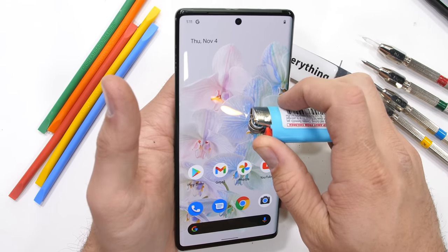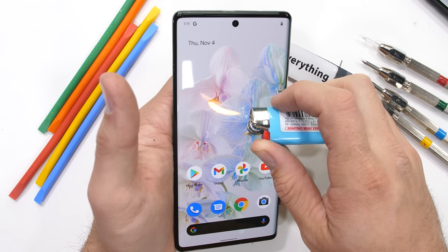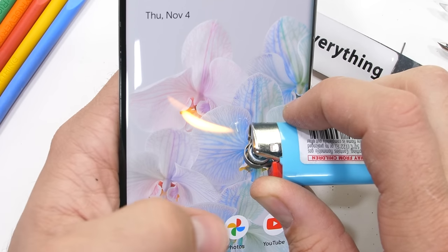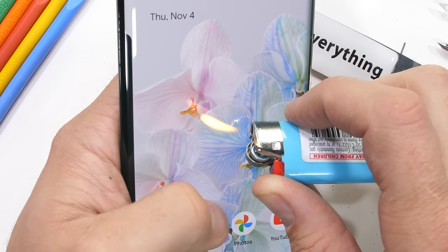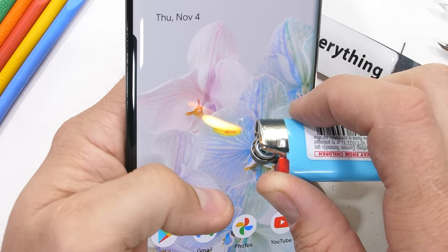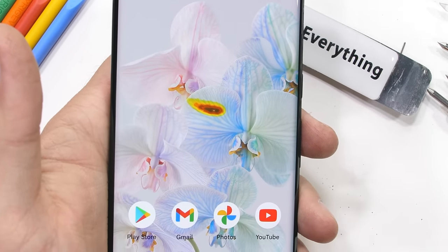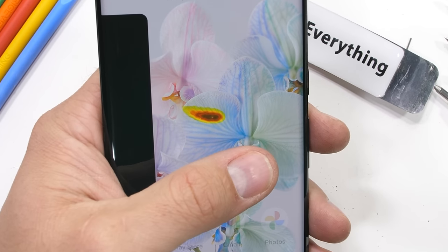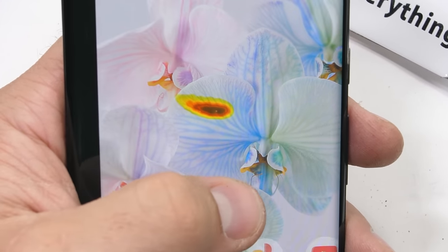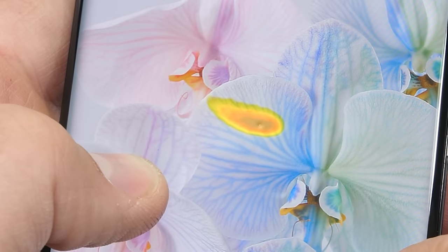The Pixel 6 Pro has a 6.7 inch 1440p 120Hz display, and some phones survive the burn test with no damage. But the Pixel's pixels on the Pixel 6 Pro go lava red and then black after only about 15 seconds, and stay that way — which just solidifies our resounding agreement that the burn test remains inconsequential. We'll keep doing it though just to make sure.